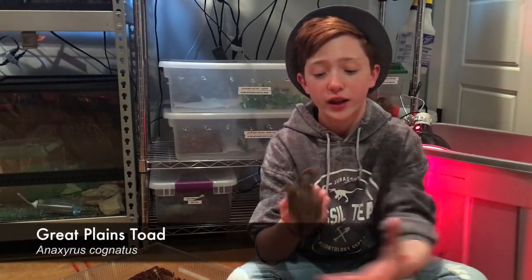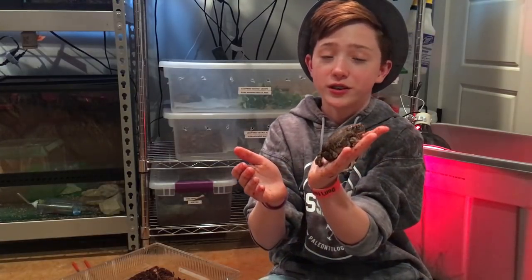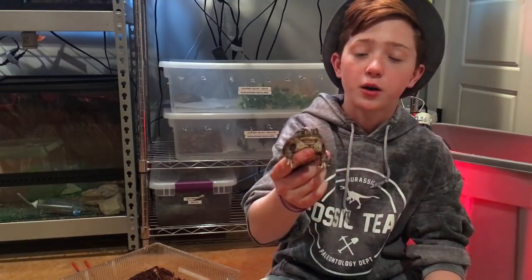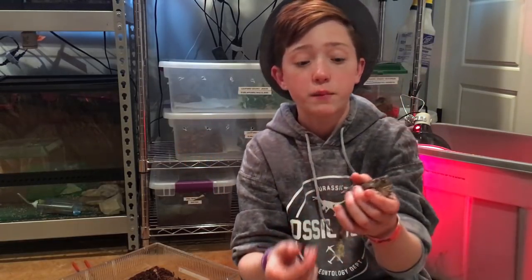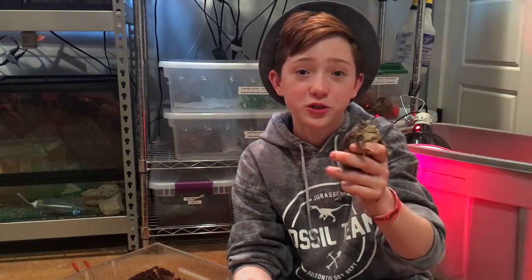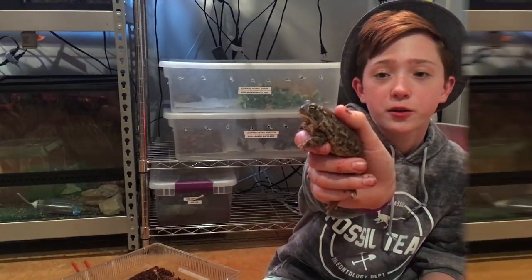This is my Great Plains Toad named Butch. Even though he seems a little restless, he's calmed down a ton since I got him at the Repticon show in Grapevine, Texas. He's a cute little toad — does what most do: sit around, sit in the water, and eat a lot. I really wanted to get back into toads and I'm so excited to be getting back into that hobby.